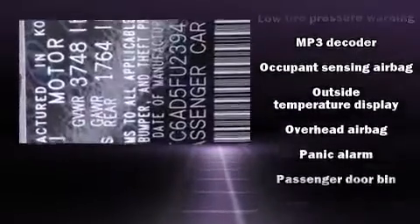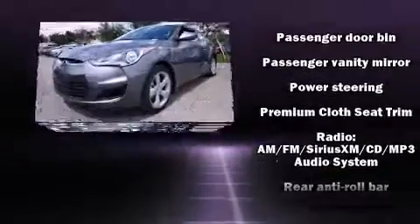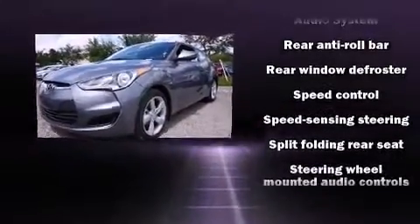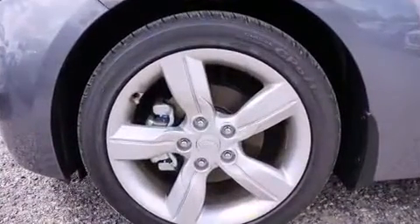Hyundai also prioritized safety and security by including dual front impact airbags with occupant sensing airbag, head curtain airbags, traction control, brake assist, a panic alarm, and 4-wheel disc brakes with AVS.